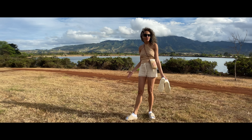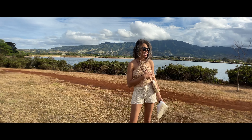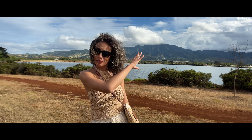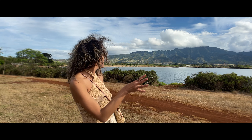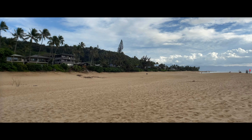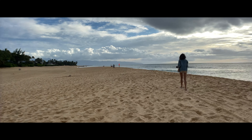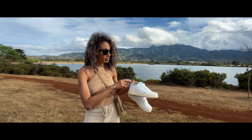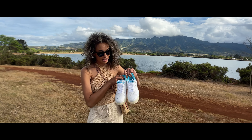I'm here on the north shore of Oahu. The sun has graced us with its presence. This is the most beautiful backdrop I think I've seen. The mountains here are spectacular. The north shore is something different, so I'm excited to be here. About to go check out some surfers momentarily, but got a cool shot in with my Air Force Ones for the kids Hawaii exclusive.